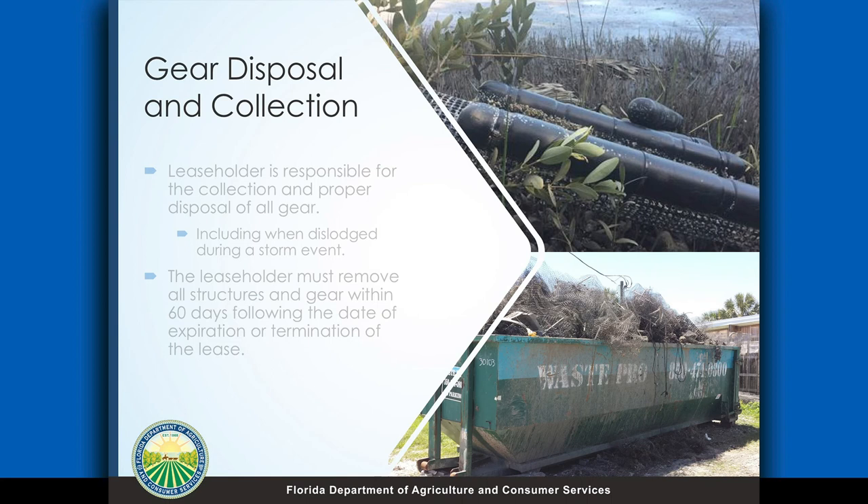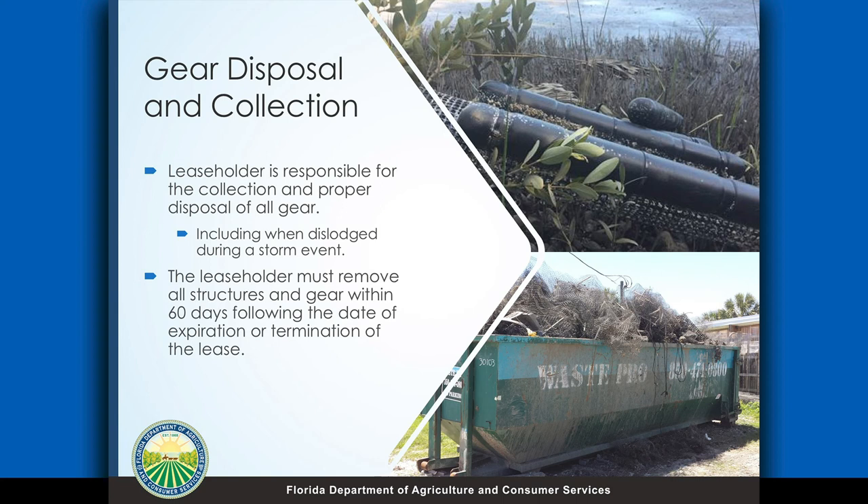In order to prevent any debris from escaping from the leases and getting out into the environment, all lease holders are responsible for collecting and properly disposing of all your gear. If it becomes derelict, you have to take it to land and dispose of it in a landfill. Especially if something gets dislodged from a storm event, severe weather, or you lose a line of cages, it's your responsibility to go get it and bring it back. If you ever decide to terminate your lease for any reason, you have to remove everything off of that lease within 60 days of termination — it's your responsibility to clean it up.